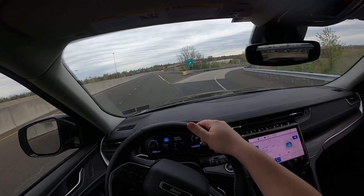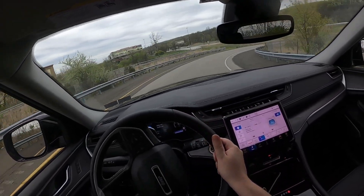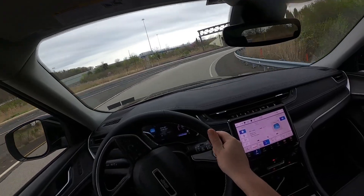Trying the cloverleaf off-ramp here. It's not bad, actually. I mean it does have its limits, for sure.